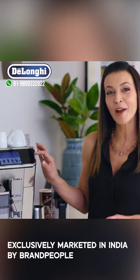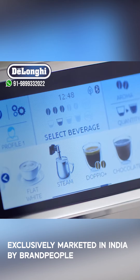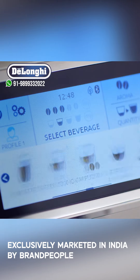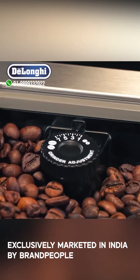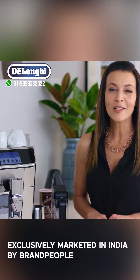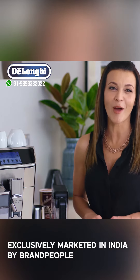The new 4.3-inch interactive colour touch display makes it easy to find your perfect brew. From espresso, to latte, to macchiato, and everything in between, you can simply use the touch screen to personalise your coffee so it always tastes just the way you like it.